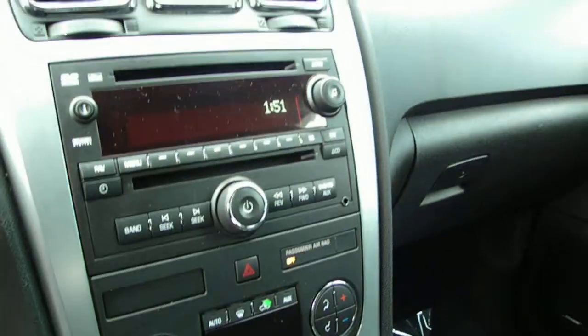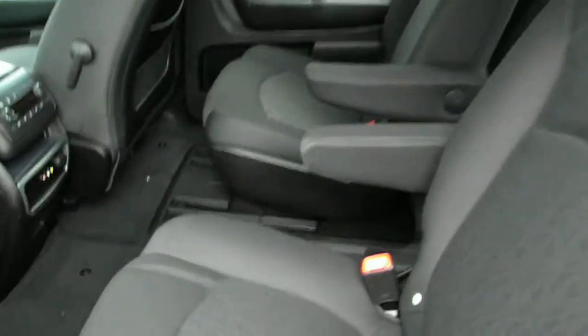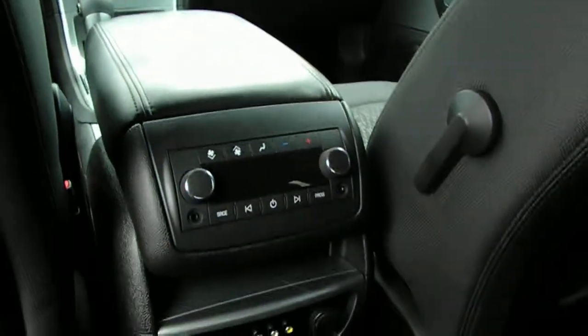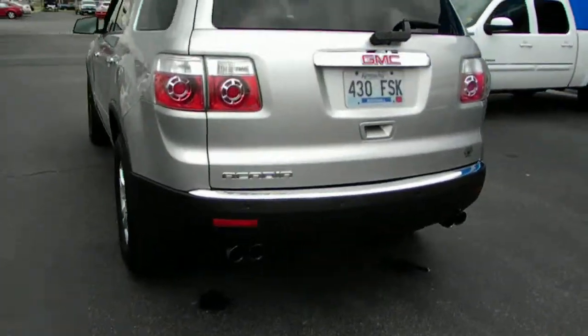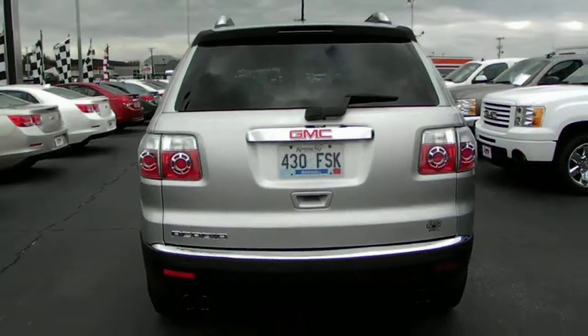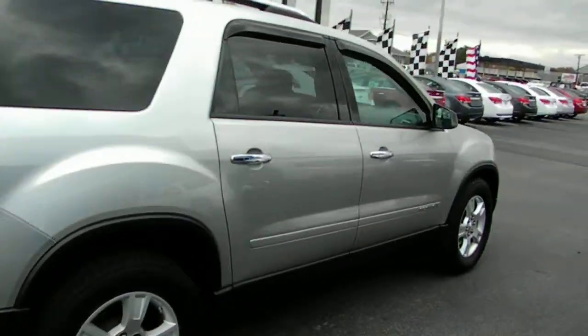It has dual climate controls, AM/FM/XM, CD and DVD — yes, that's right, it's got the rear entertainment system. It's got the rear captain's chairs, climate controls for the rear, a separate rear radio, and it does have rear park assist as well.